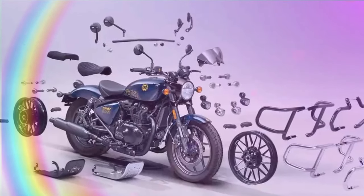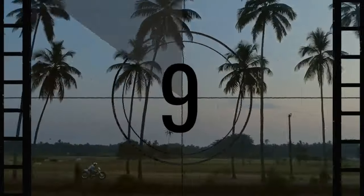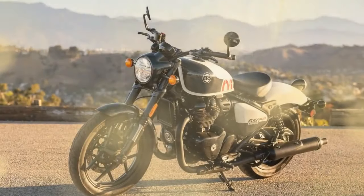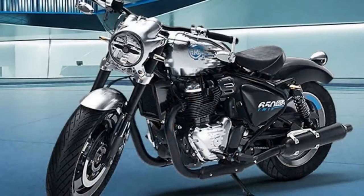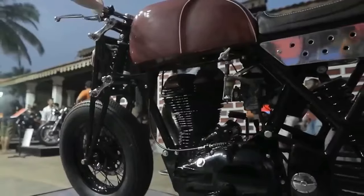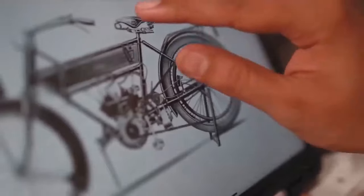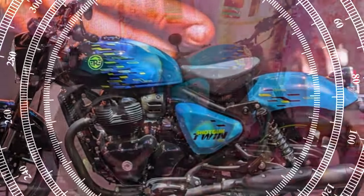With the formidable reputation of the 650 engine, our anticipation for an exhilarating ride on the Shotgun was well-founded. The air/oil-cooled SOHC 648cc parallel twin, known for its robust power output — 40.9 rear-wheel horsepower and 37.4 pounds of torque as measured on the INT 650 in 2022 — delivered a memorable experience. The straightforward elegance of its twin counterparts resonates in the Shotgun. A simple turn of the key, a press of the starter, clutch engagement, and you're off. The Shotgun's smooth-shifting gearbox complements its user-friendly clutch, offering both novices and experienced riders a seamless experience.